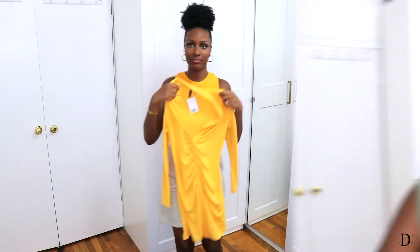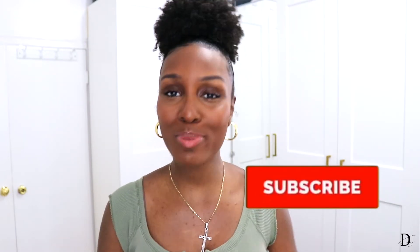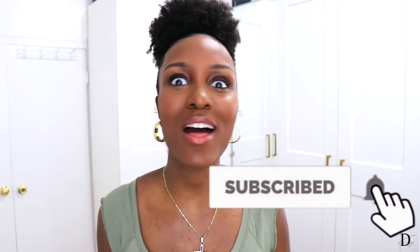I'm going to pause real quick and ask you guys to go ahead and hit that red subscribe button — I mean, you've been here for some time now, you might as well. And while you're at it, please turn on your bell notifications so that anytime I post you'll be up to date. All right guys, back to these clothes.